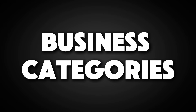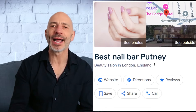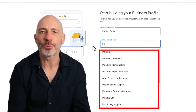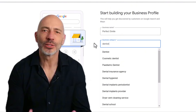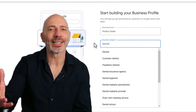Moving on to the next very important element: choosing the right primary category for your Google Business Profile is a big deal — it has a huge impact on your visibility in local searches. You might think it's a no-brainer, but Google gives you a preset list of categories you can't customize, and depending on your industry there can be a ton of options. For example, if you're a dentist, should you go with dentist, cosmetic dentist, pediatric dentist, dental implant, orthodontist, or dental clinic? The wrong choice could mean fewer people finding you online.